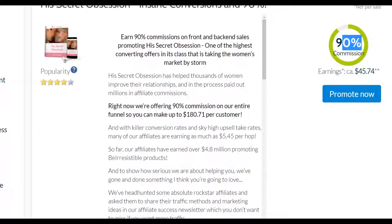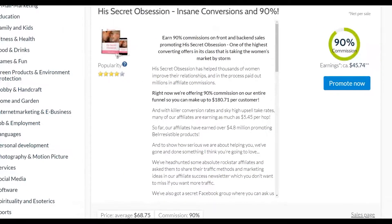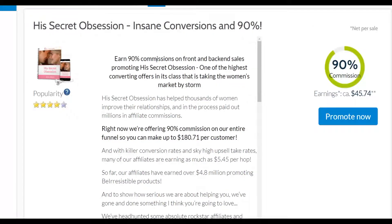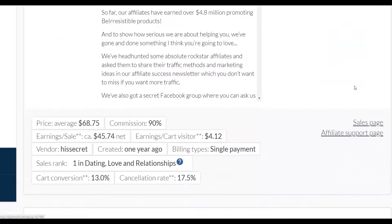You can see it's offering up to 90% commission on the front end, and you can also make more money on the back end. Right now they're offering 90% commission on the entire funnel, so you can make up to $180 per customer. Their affiliates have earned up to $4.8 million promoting this product. It pays $45 per sale on the front end, but you can earn up to $180 per sale.